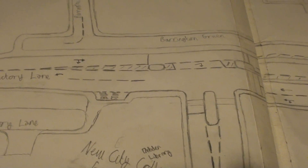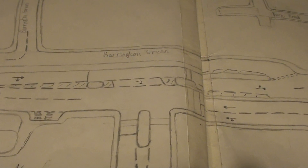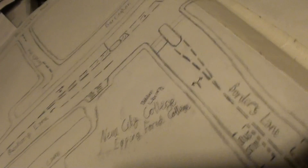So this here, this side is Rectory Lane, and this is Chigwell Lane. And here is Borders Lane, where Epcot Forest College is.